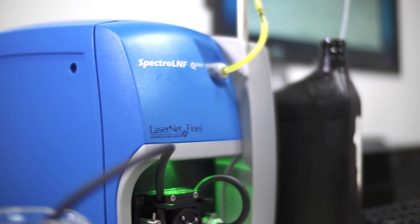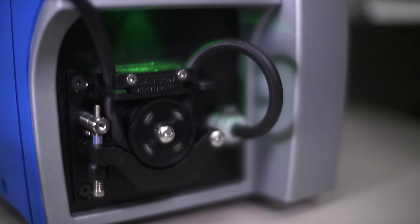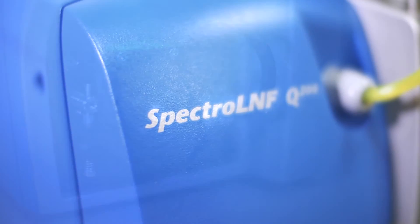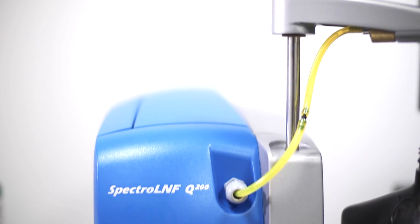Sample preparation is efficient with the LNF. Viscosities up to 320 centistokes can be processed without dilution due to the wide dynamic range. Unlike conventional light blockage particle counters, there are no flow control valves that need adjusting when testing different sample viscosities.